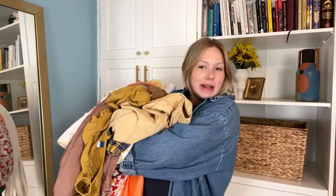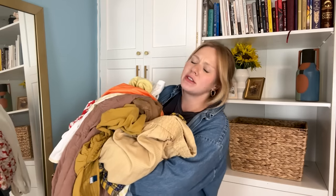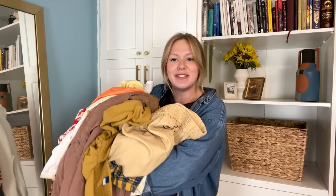Hi friends, welcome back. My name is Addie of Well Loved Clothing, where we love everything vintage, thrift, sustainable, and self-expressive.